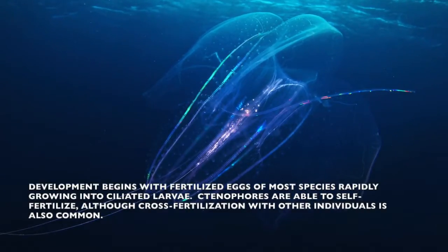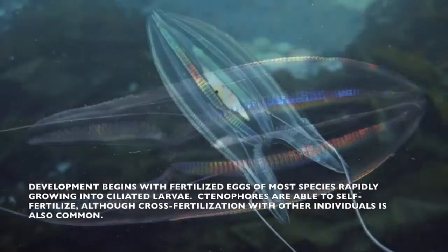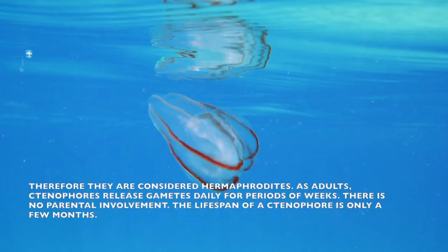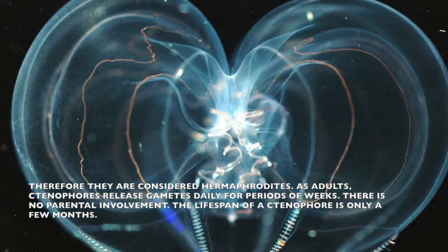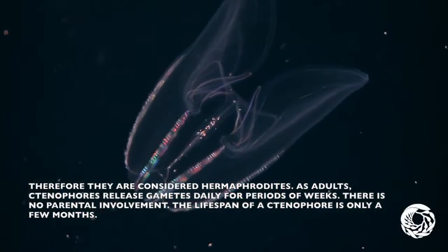Development of ctenophora begins with fertilized eggs of most species, rapidly growing and developing larvae. Ctenophores are able to self-fertilize, although cross-fertilization with other individuals is also common. Therefore, they are considered hermaphrodites. As adults, ctenophores release gametes daily for periods of weeks. There is no parental involvement in offspring, and their lifespan is only a few months.